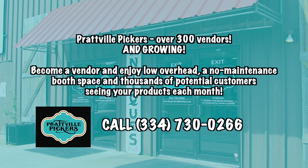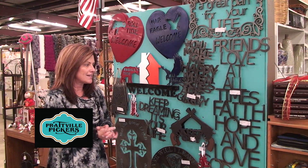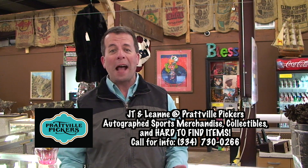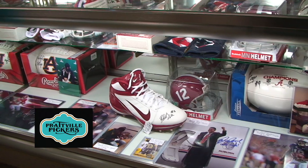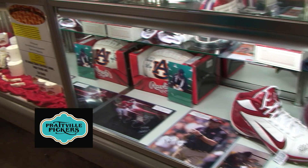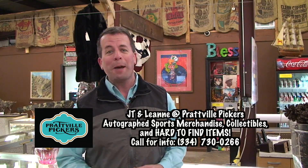At Prattville Pickers, it is your local artisan's paradise. Check out these beautiful pieces — the girl who does these can custom make them, and she does them all by hand. Amazing local talent. Sports fans, if you're an Alabama or Auburn football fan or any kind of sports fan, they have a wide selection of signed memorabilia available here — just another example of things you can't find in the big box stores.